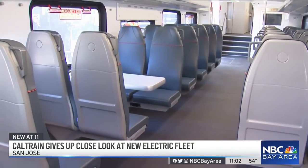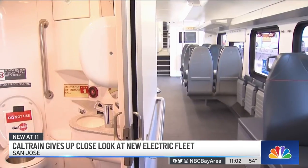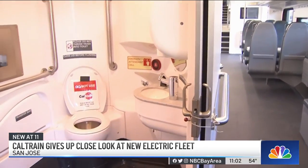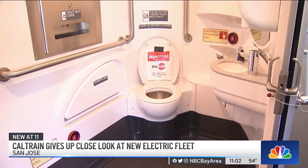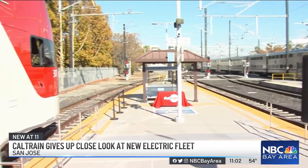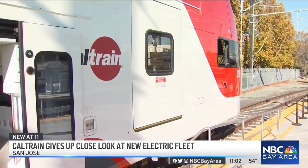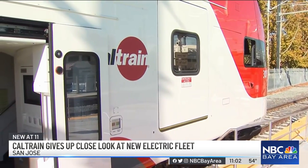The new electric trains will replace the 30-year-old diesel fleet. The seats are pretty comfy, and there's more room for bikes, and the bathrooms were designed with input from people with disabilities. Eventually, 75% of Caltrain's fleet will be electric, and the biggest impact will be the reduction of greenhouse gas emissions and particulate matter, as well as the noise.